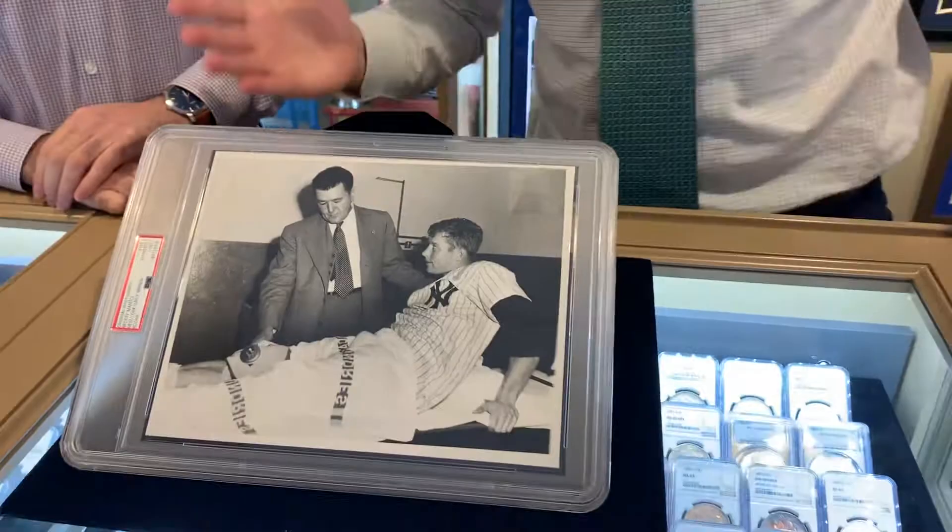Mantle photos from his rookie year are highly desirable. Mantle was hyped — he was given number six when he came up, that's a famous story. Then he got sent back down, and when he came back up at the end of '51 they gave him the next number, which was number seven, which he would be wearing there. Mantle was hyped — he was the next DiMaggio. Anything you can get your hands on from '51 Mantle is great. Glad that he bounced back from the injury, even though it did linger and plague him for the rest of his career.